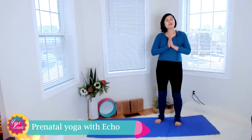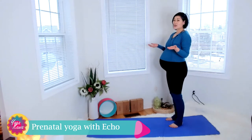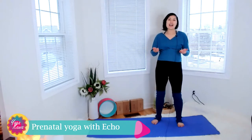Welcome everyone to this video: yoga for pregnant moms-to-be. My name is Echo, and this is my first pregnancy. As you can tell my belly is quite big — I am about two weeks away from the expected due date, and I've been practicing yoga all this time to help me alleviate lots of physical challenges.